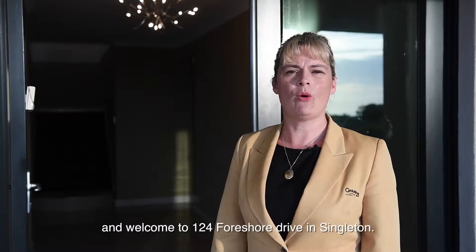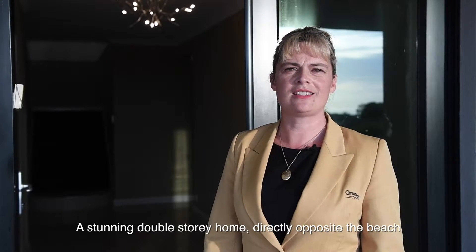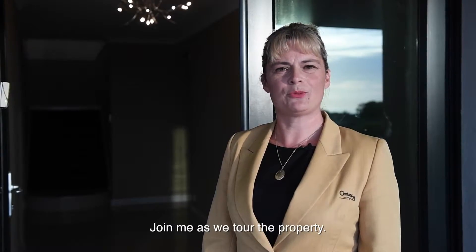Hi, I'm Jo Hopkins from Century 21 Coast Realty and welcome to 124 Foreshore Drive in Singleton, a stunning double storey home directly opposite the beach in Fort Arthur Singleton. Join me as we tour the property.